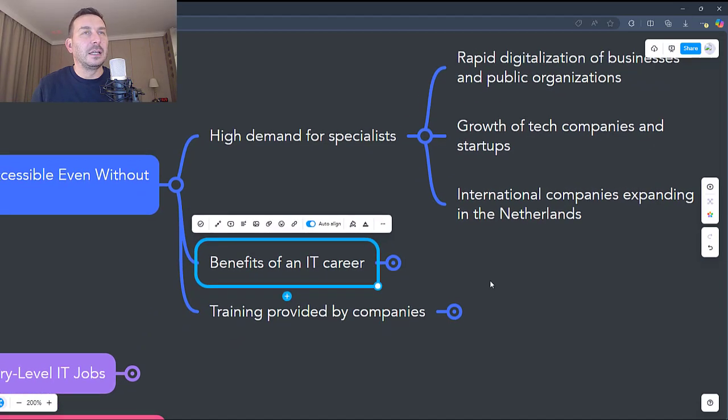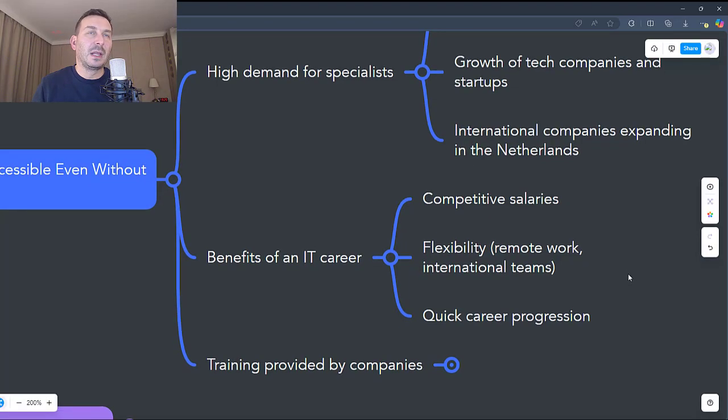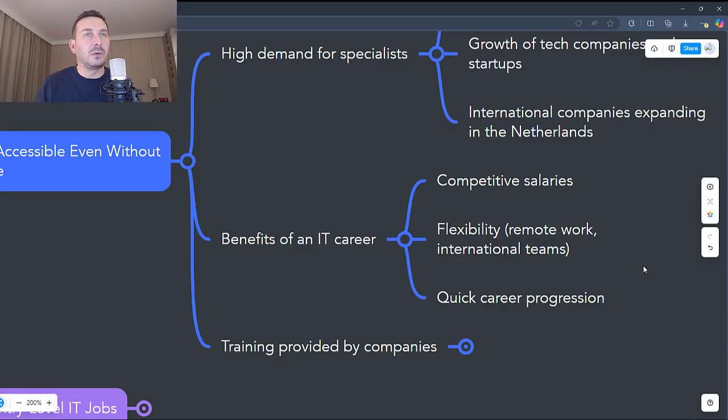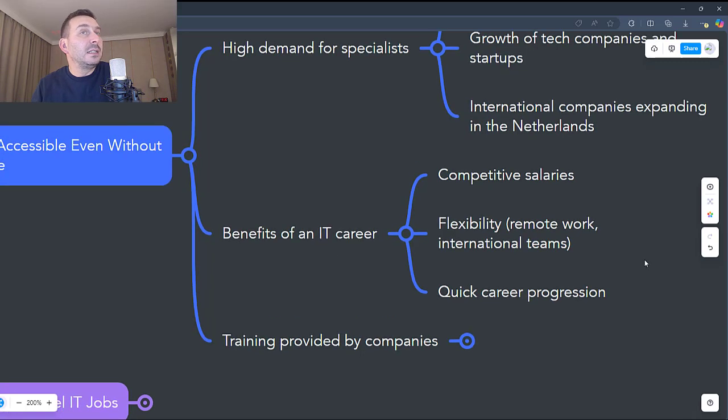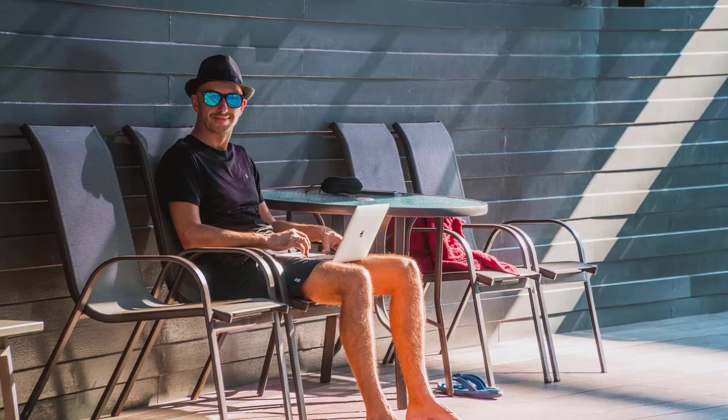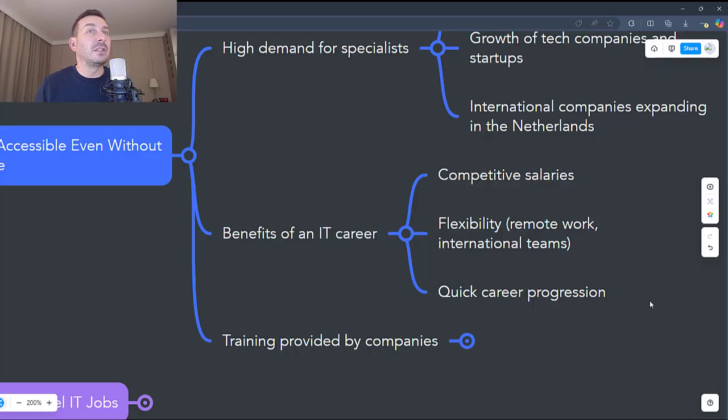What are the benefits of a career in IT? First, competitive salaries. IT is one of the best paid fields in the Netherlands. Even entry-level jobs, such as technical support or QA testing, offer above-average salaries compared to other industries. As you gain experience, your income can increase exponentially. Another benefit is the possibility to work remotely or in international teams. You can work from home, saving time and money, and most IT companies in the Netherlands have international teams, which means you'll work with people from all over the world. Remote working also gives you the freedom to work from other countries or locations.